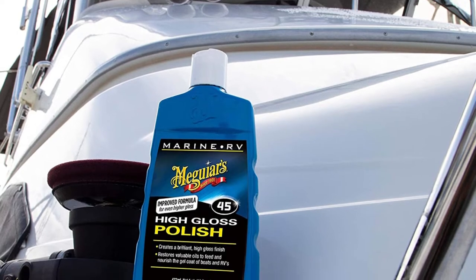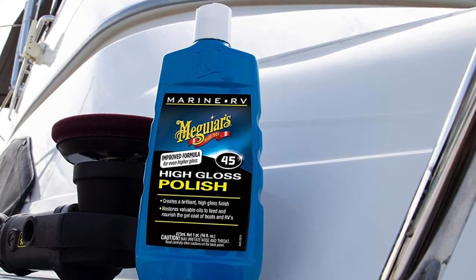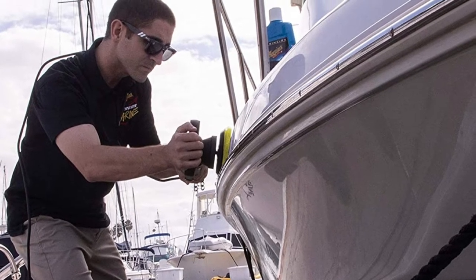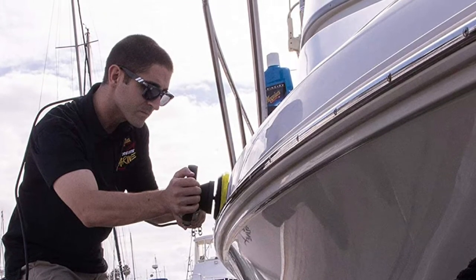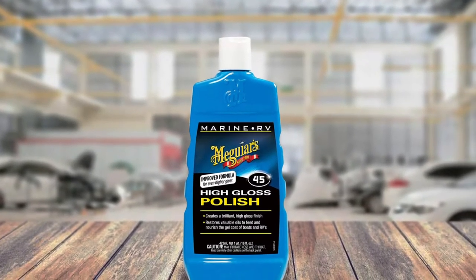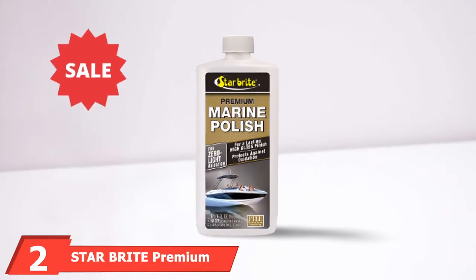This marine-grade formula acts like a conditioner on painted and fiberglass surfaces. Thanks to its nutrients and rich oils, lusterless surfaces are transformed into a brighter finish with vibrant color. The only limitation with this product is it does not protect your watercraft well from the sun's harmful UV rays. If you are looking to protect your boat from UV damage, I wouldn't recommend this to you.